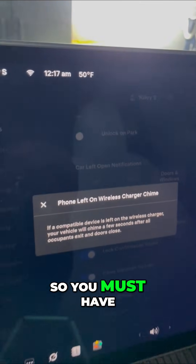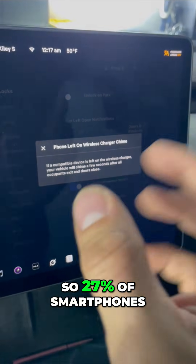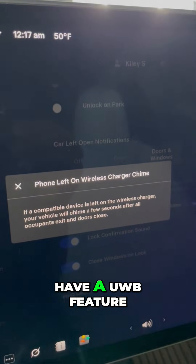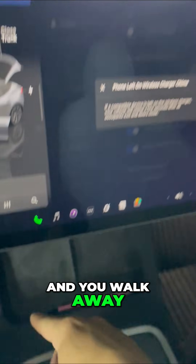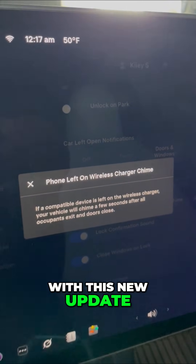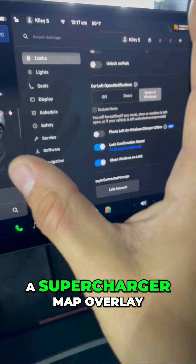That's pretty cool. You must have a UWB phone — about 27% of smartphones have a UWB feature. If you leave your phone on the charger and walk away from your Tesla with this new update, you're going to get that chime. You also get a supercharger map overlay.